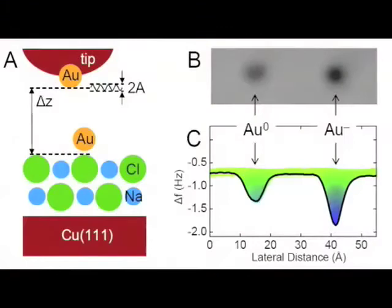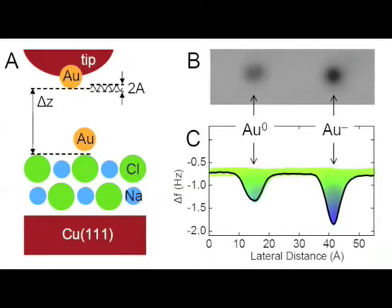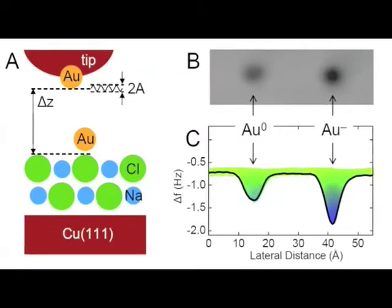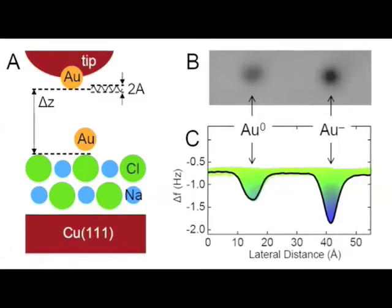In this figure, on the left panel, a schematic of the measurement geometry is shown. The gold atom, which can be either neutral or negatively charged, sits on a sodium chloride double layer on a copper substrate. The tip, which is also terminated with a gold atom, scans parallel to the surface at a distance of about 0.5 nanometres, about two gold atom diameters.